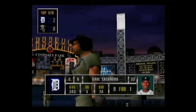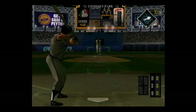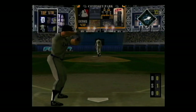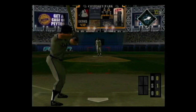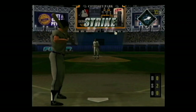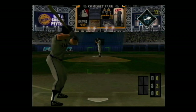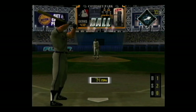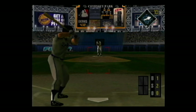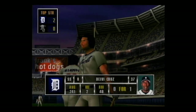Now next at the dish, Raul Casanova — he's 0 for 1. Changeup on the corner for a strike. Slider on the corner for a strike, 0 and 2. Off speed for a ball, 1 and 2. Caught him looking — the batter simply wasn't expecting that pitch. He was frozen and got caught for the third strike.